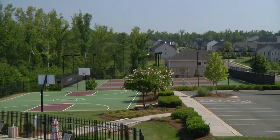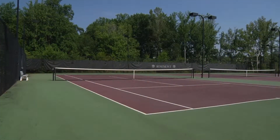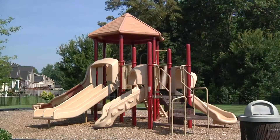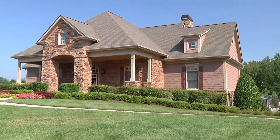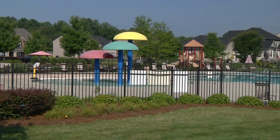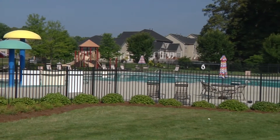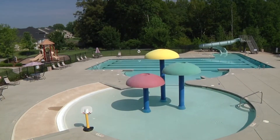At Rosemont, you'll find superior amenities that rival those of a vacation resort, including tennis and basketball courts, a playground, and a beautiful clubhouse with kitchen. When the weather is hot, you can cool off in the shimmering blue water of the pool, complete with its waterfalls and slide, offering you the perfect spot to relax and get to know your neighbors.